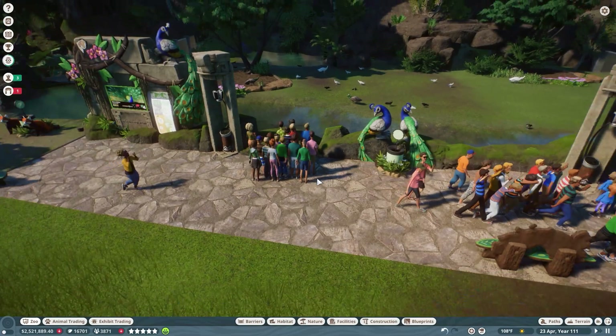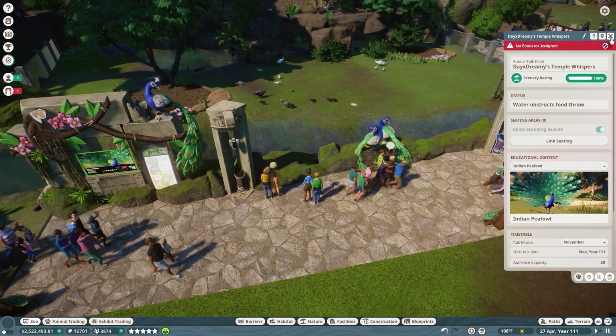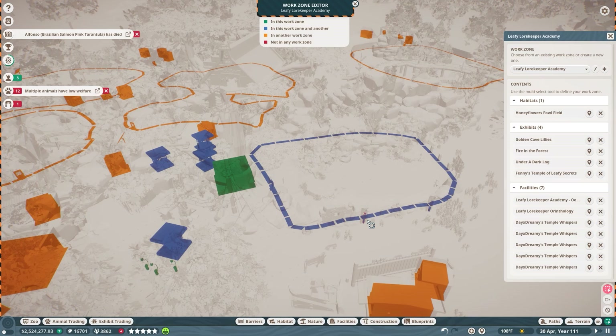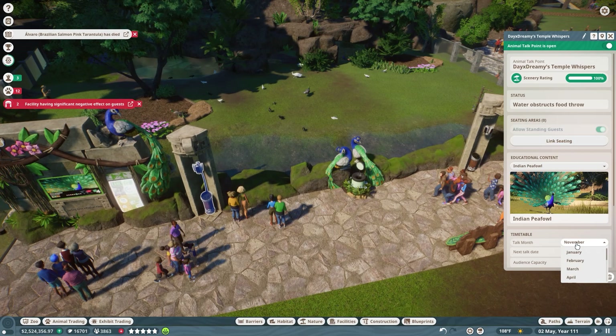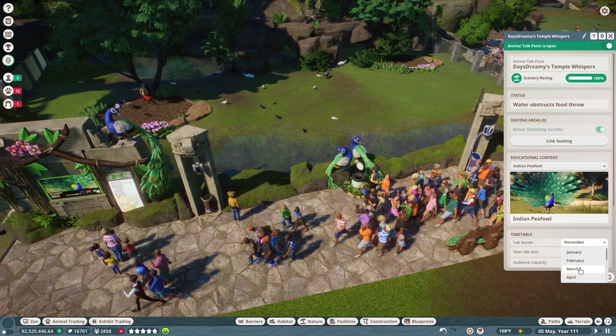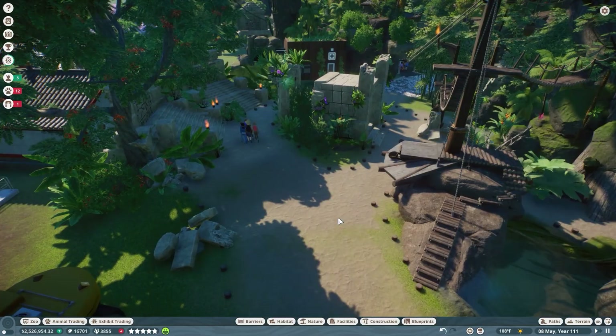Now we have a couple of p-fowl talk spots, but no educators assigned - hopefully we'll have some people soon. It requires a staff member to operate, and it's in Party P-fowl Plaza and not Leafy Lore Keepers. We're going to come over and have a talk - let's do July and another one in February - and hopefully more people will come and be impressed by our fantastic p-fowl.